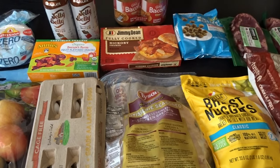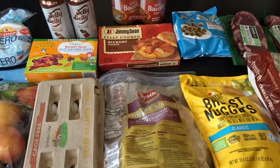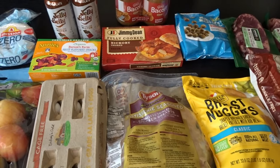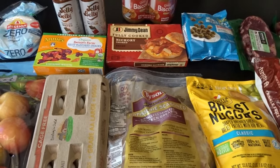Hello, it's April from April's Home, and today I'm here with my mid-month grocery haul. I went to three stores today: Grocery Outlet, WinCo, and Dollar Tree. I thought I would go ahead and share what I got.